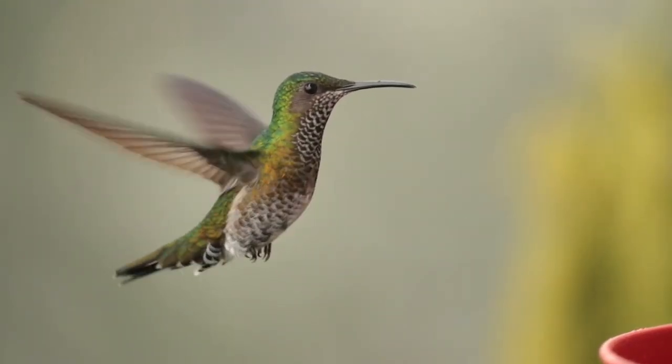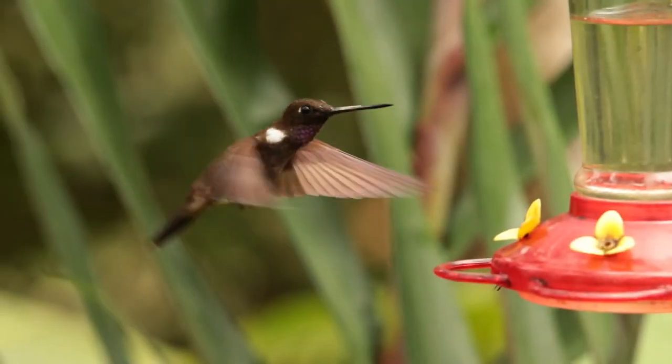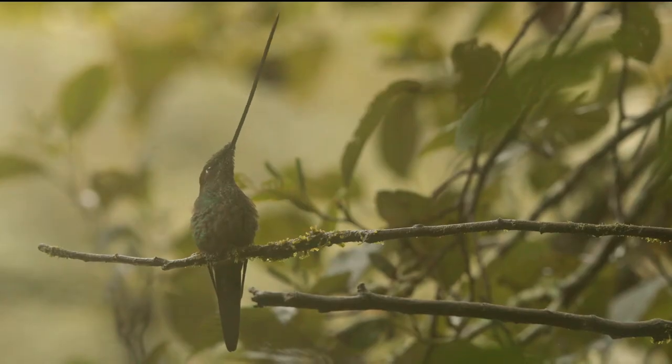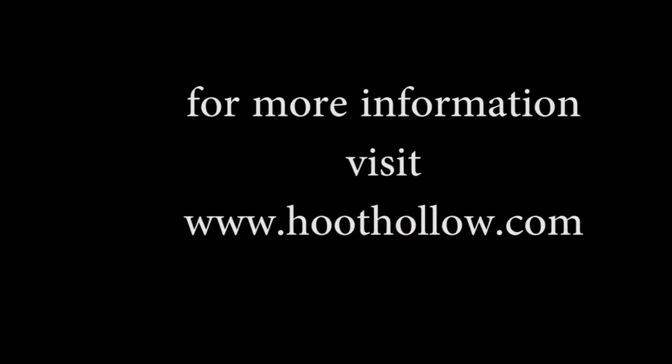If you want to learn how to photograph hummingbirds, order my ebook for high-speed flash and triggering devices. It will tell you everything you need to know. But if you don't have the gear, join us on our next photo tour to Ecuador in 2020, where all you need is your camera and lenses. We supply everything else.